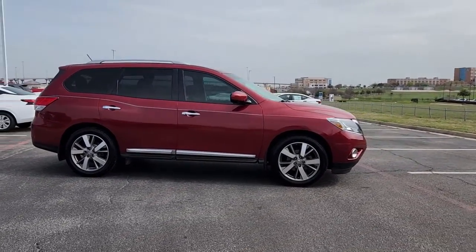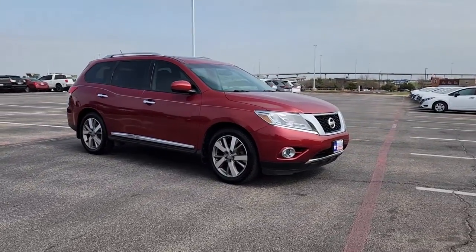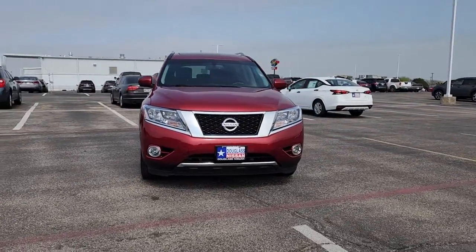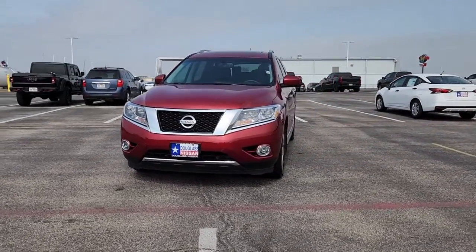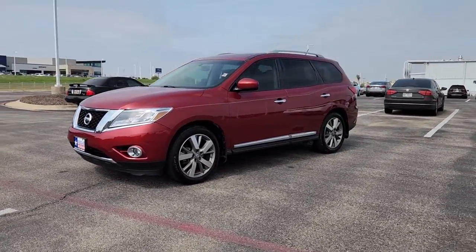The following are some of this vehicle's highlighted options: navigation system, keyless entry, satellite radio, power passenger seat, heated rear seat, power lift gate, heated mirrors, fog lamps, dual zone AC, and blind spot monitor.